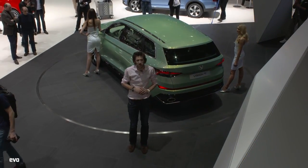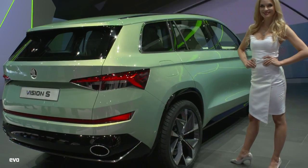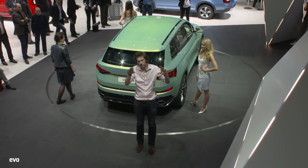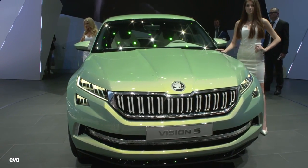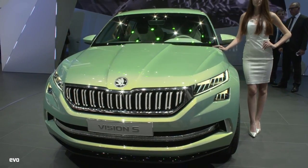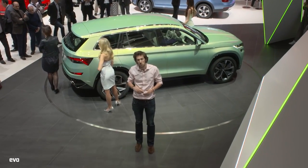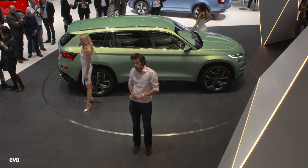Behind me is the Skoda Vision S concept, which prefigures the Kodiak 4x4 coming out fairly soon. That's quite a good-looking thing — Skoda has a history of doing quite good-looking concepts at the Geneva Motor Show, and this is definitely another one. There are hints of Land Rover, or a Vogue, in the window going down to the C-pillar. It's got a 154 brake horsepower 1.4-litre petrol engine and a 54 brake horsepower electric motor — a petrol-electric hybrid, good for 0-62 in 7.4 seconds. Three rows of seats, six in this, apparently seven in the production version.